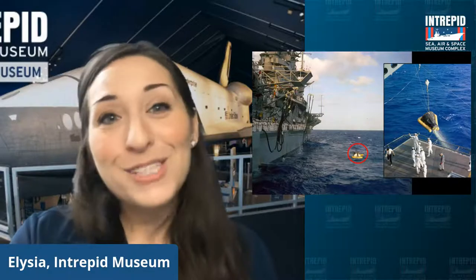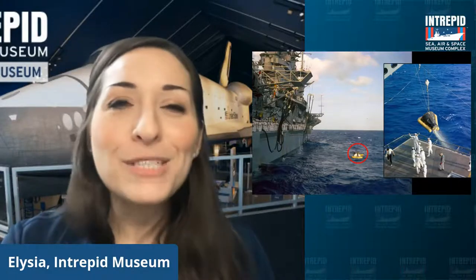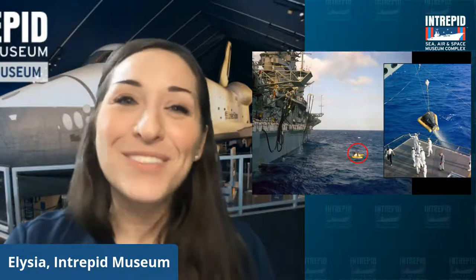Eventually, once we got into the space shuttle era, of course, we were sending seven or eight people at a time. But we just wanted to make sure it was sequential and take our time making sure everything and everyone was okay. Great question.